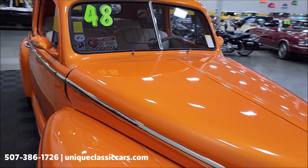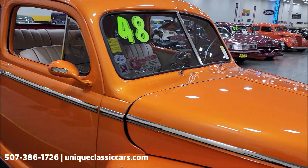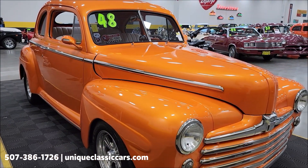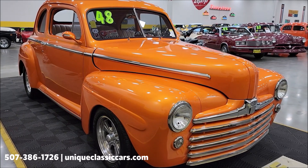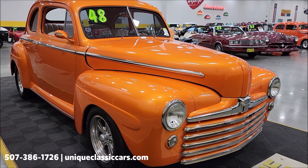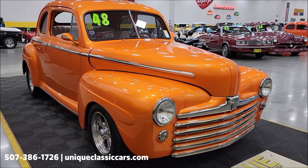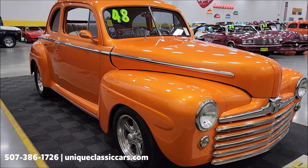Now if you want to check out the still pictures so you can actually take a look at this car from every angle — top to bottom, inside and out, engine bay — check out the still pictures at uniqueclassiccars.com. Click the link down below this video in the description and it's going to take you right there. Of course you can call us at 507-386-1726.